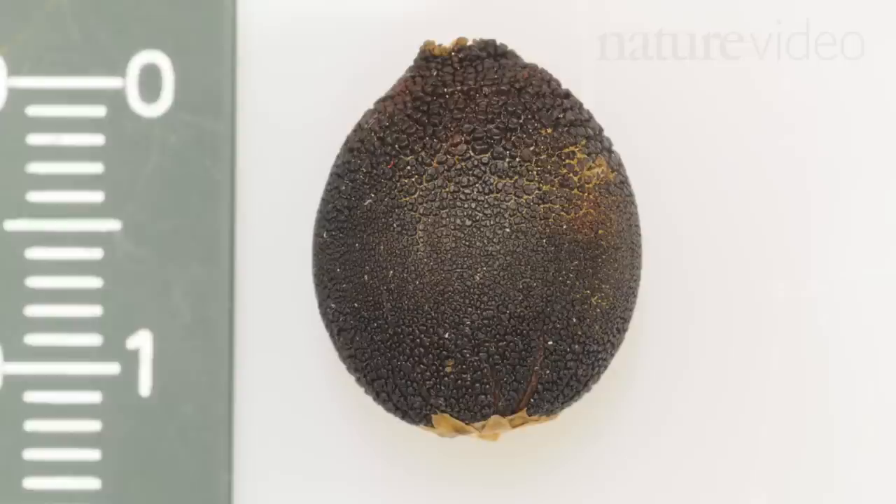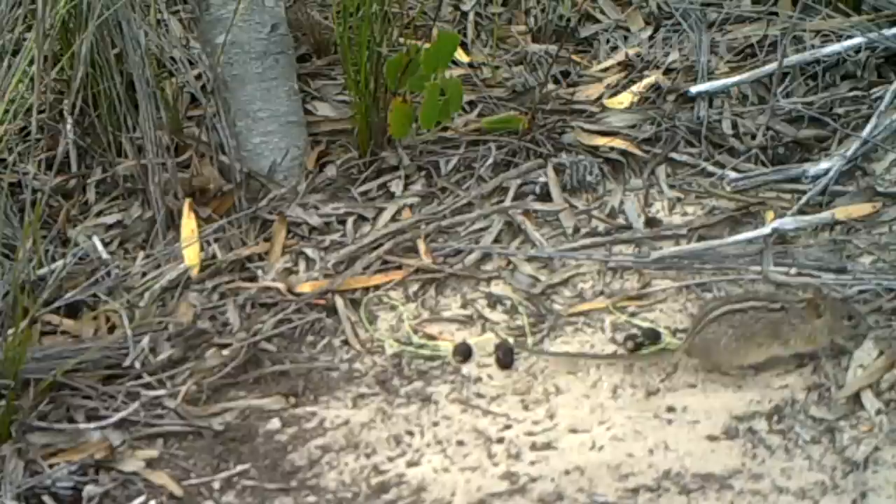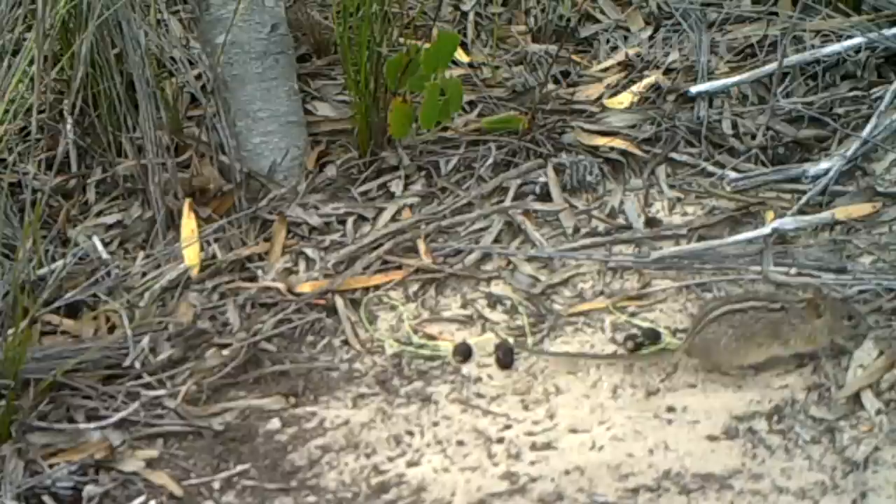This is Ceratocarium, a grass-like plant native to the southwestern tip of South Africa. This is what its seeds look like. And this is what a piece of antelope dung looks like. Suspicious.